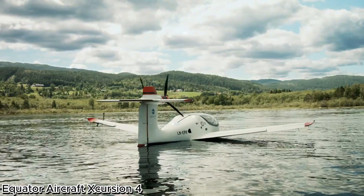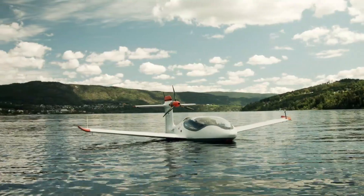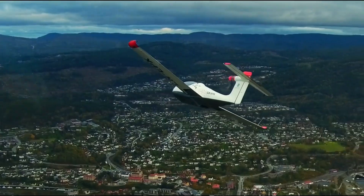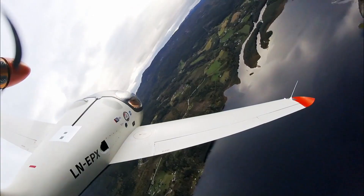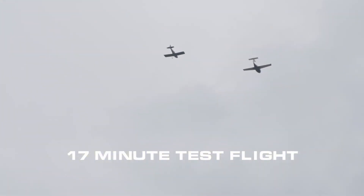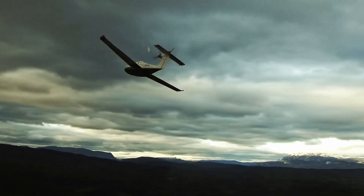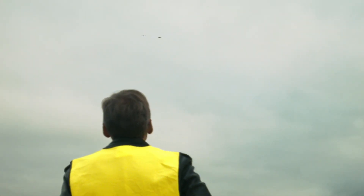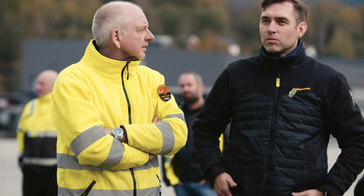Equator Aircraft Excursion 4: Redefining Eco-Friendly Aviation. Step into the future of flight with the Equator Aircraft Excursion 4, a groundbreaking electric aircraft designed for modern adventurers. Engineered with an advanced ready-to-fly electric system, the Excursion 4 delivers unmatched convenience, sustainability, and performance in the skies. With seating for one pilot and one passenger, it's the perfect aircraft for intimate journeys, leisure flights, or efficient short-distance travel. Featuring a 100-liter fuel capacity and a maximum cruise speed of 130 knots.